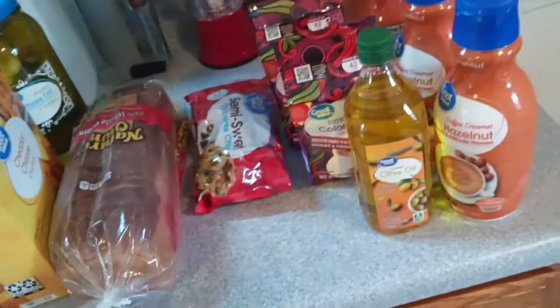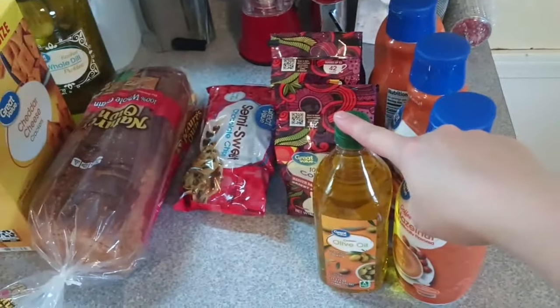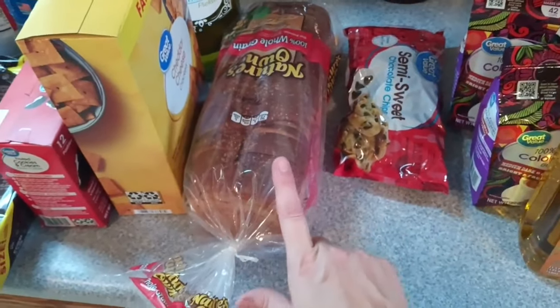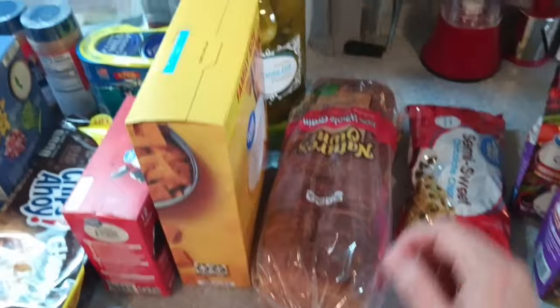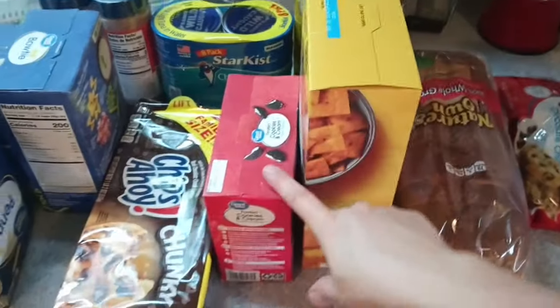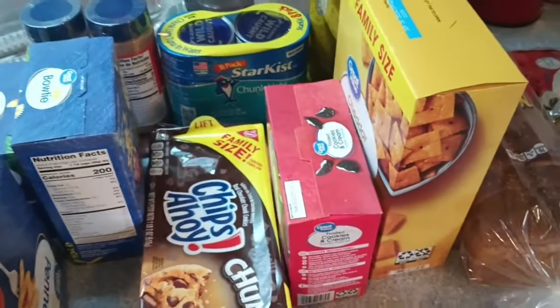Then we have some margarine. Moving to the counter — we got our coffee creamer, olive oil, some Colombian coffee, chocolate chips, and my husband likes to have some store-bought bread occasionally for toast and things even though I bake my own bread. We also got a big jar of pickles — can't wait for cucumbers to come so we can make our own — and some Cheez-It crackers, Pop-Tarts, and some cookies, more snacks for the kids.